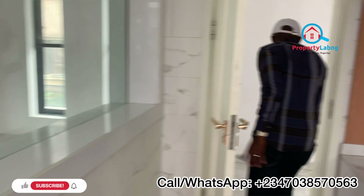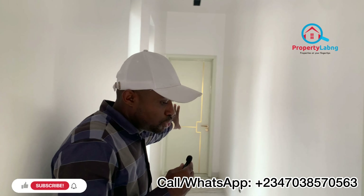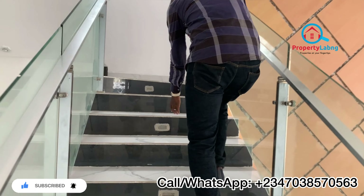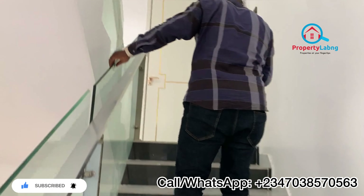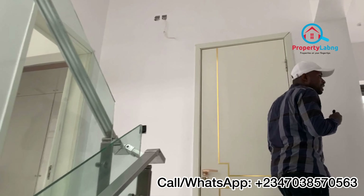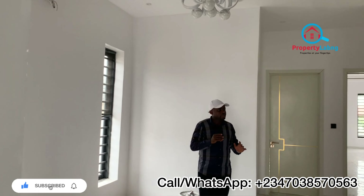Over here is where we have the visitors' room downstairs. Now let's climb the stairs and check what we have up here. You can see the lighting along the staircase — it's lovely. You can see the rails — very beautiful.